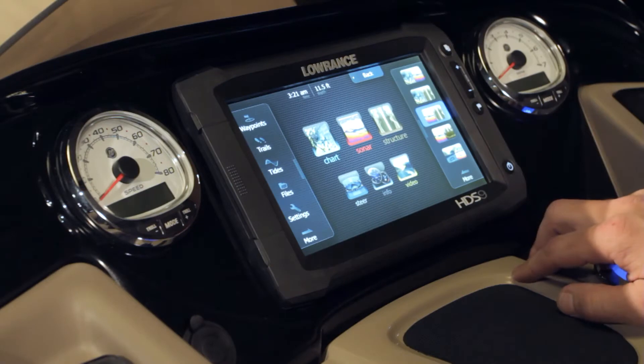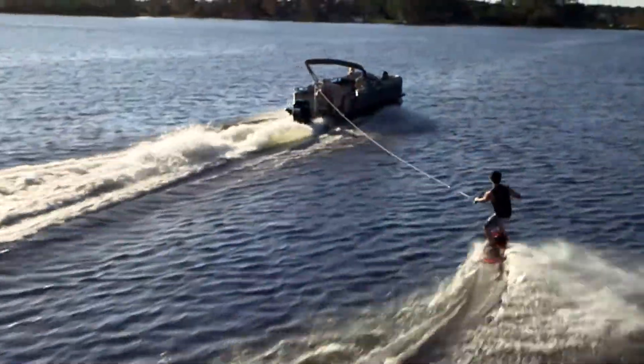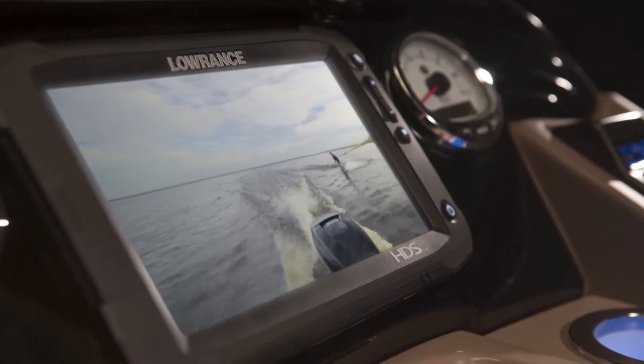The Lowrance 9-inch touchscreen GPS chart plotter makes for confident navigation at any hour. An aft-facing observation camera, plus integrated docking and navigation lights, help make departures and arrivals smooth and trouble-free.